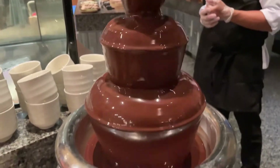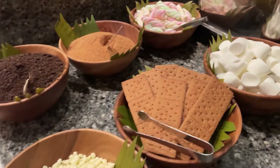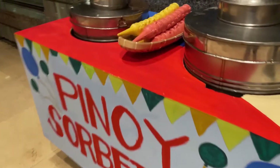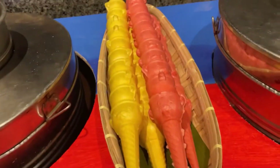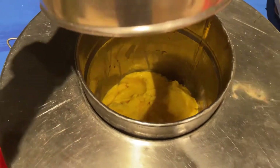You can put as many ingredients as you want. There's also a chocolate fountain with marshmallows, graham, and chocolate bits. And of course, Pinoy sorbetes with wafer — very reminiscent of elementary days. There's ube flavor and of course our favorite mango flavor. Very yum!